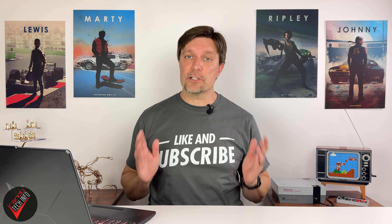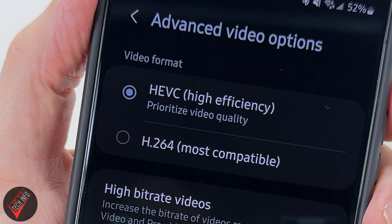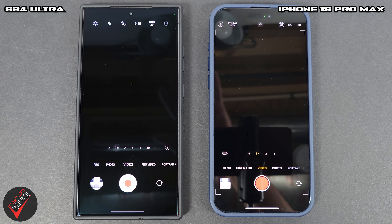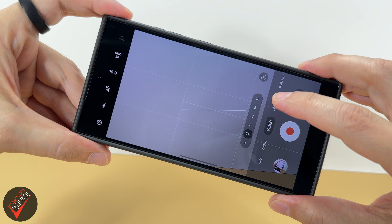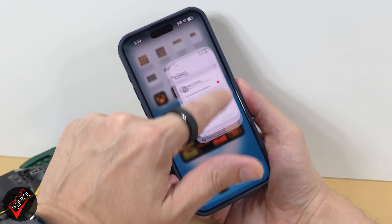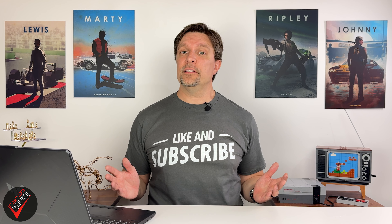To wrap things up, a few other miscellaneous factors that can impact your videography quality of life: in the file formatting department, both phones can capture video in HEVC and H.264 formats. Both phones have excellent screens, but the S24's does get a little brighter and has an anti-reflective coating which makes it easier to see outdoors on sunny days. The Samsung also definitely has the superior user interface — on the iPhone, in order to change some camera settings you actually have to leave the camera app and go into the phone settings to do it.